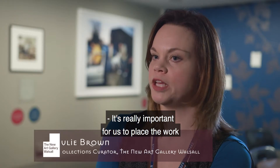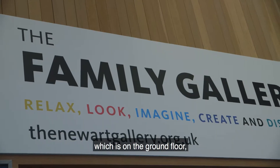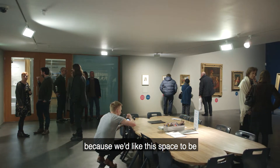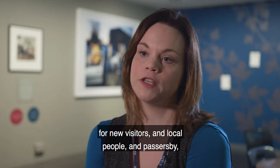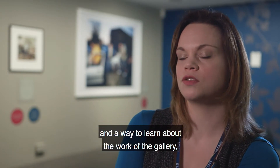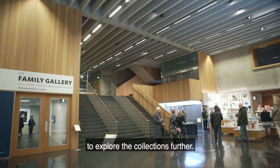It was really important for us to place the work in the context of our family gallery space, which is on the ground floor, because we'd like the space to be a way in and an access point for new visitors, local people and passersby — a way to learn about the work of the gallery and hopefully inspire them to explore the collections further.